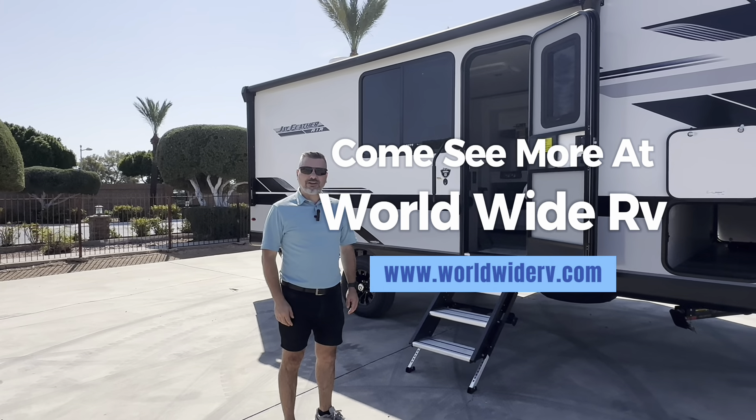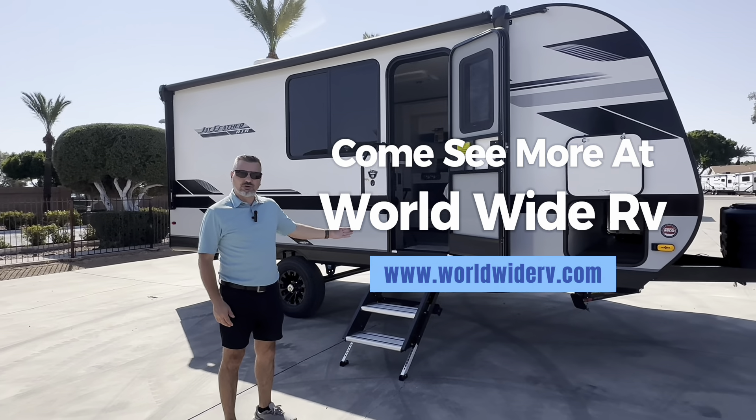Again, this is Raul here at Worldwide RV. If you'd like to see this unit in person, I'd be more than happy to show it to you — stop by!